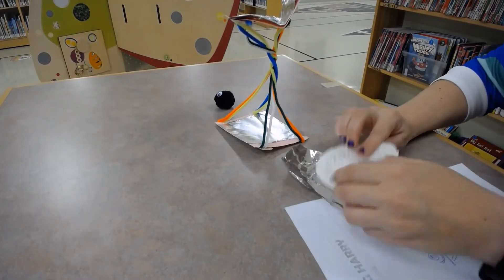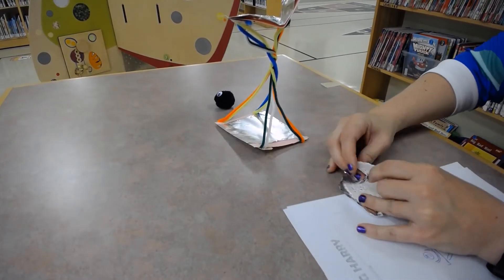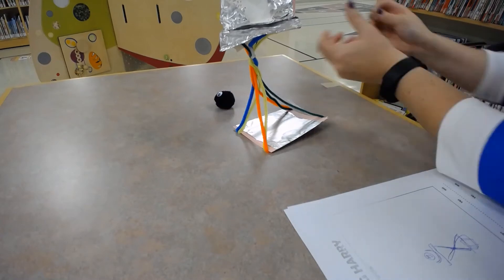Once you are finished building your perch, make a prediction on whether or not your build will be successful at keeping Harry off the ground safely. Harry is counting on you!